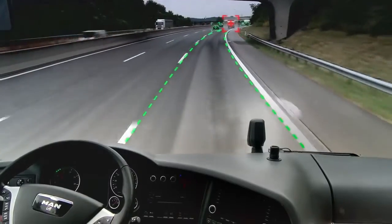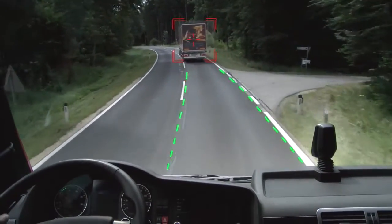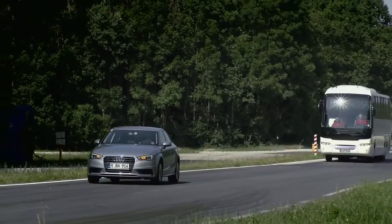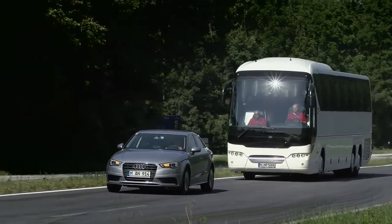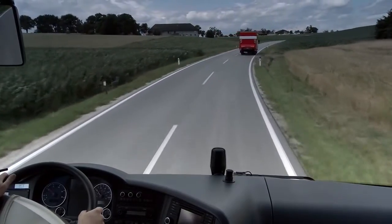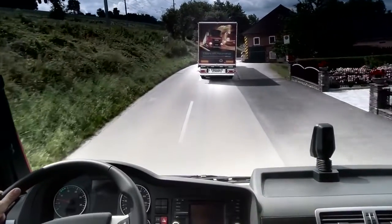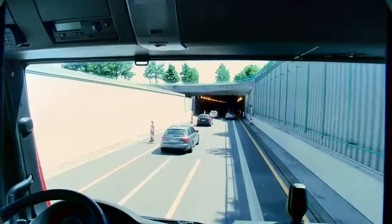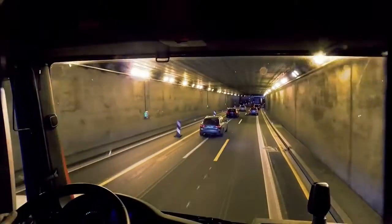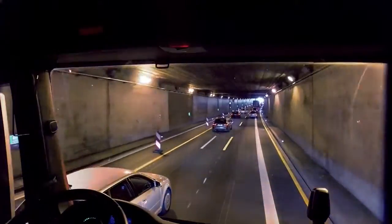A camera in the windscreen also monitors the traffic situation, detects lanes and spots moving or stationary objects and vehicles ahead based on the typical characteristics of a vehicle rear-end. The camera and radar compare results while the signals from a yaw rate sensor are evaluated in order to determine when the vehicle is cornering. MAN's EBA can interpret even complex traffic situations accurately and detect stationary or moving objects in the same lane more quickly and with greater certainty than systems fitted only with a radar sensor.